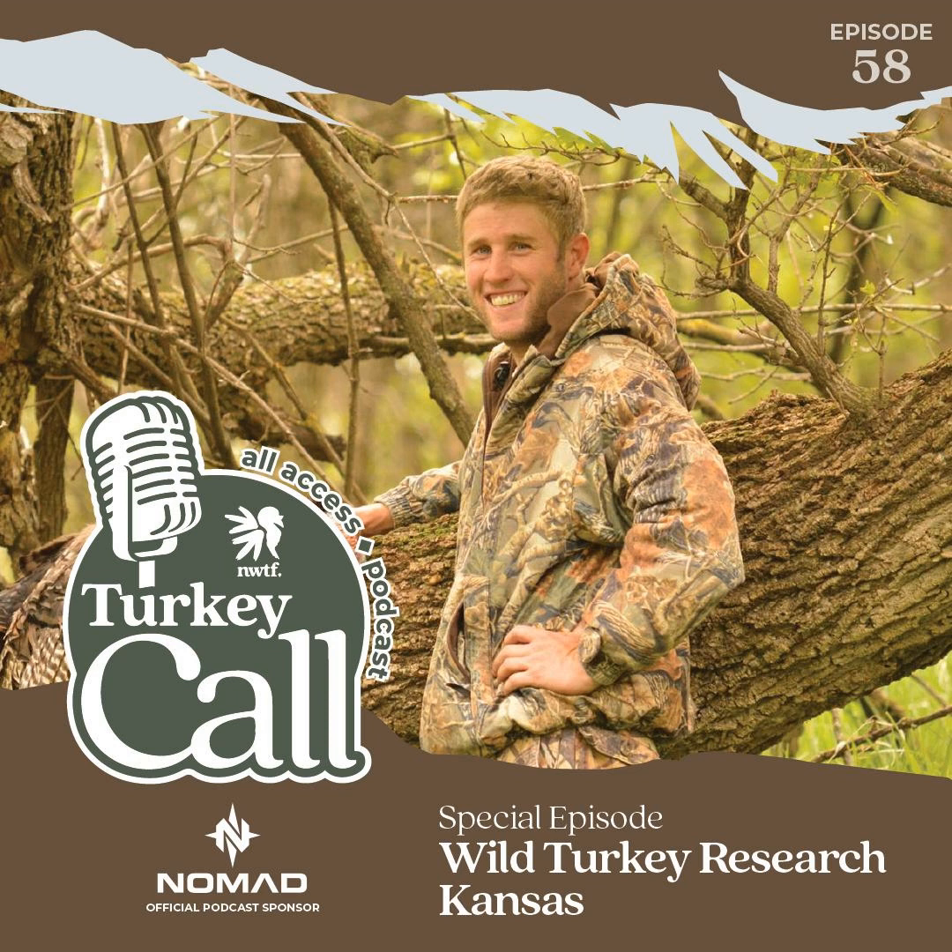Hey y'all, I'm Jason Hart, founder of Nomad Hunting Clothing. At Nomad, we're bringing simplicity and authenticity back to hunting. Whether you hunt to escape your hectic work life, for locally sourced organic meat, or to socialize with friends and uphold your favorite family traditions, we're with you. We understand your gear is an investment, so our products are engineered and priced for every hunter, tested in the real world, and designed to last. Hunting is in all of us — Nomad is with you.